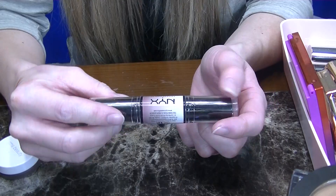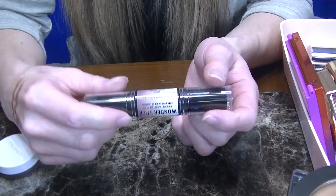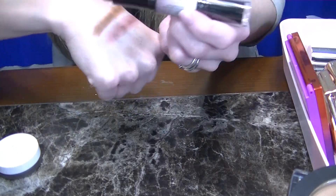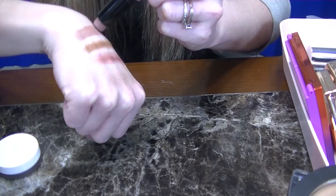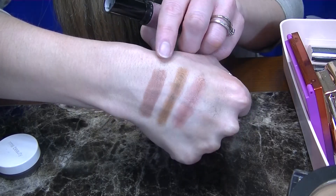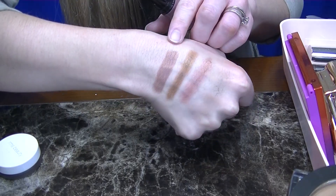This is the NYX Wonder Stick in the shade Light Medium. This is so nostalgic — this was the first contour stick I ever bought. It definitely has a more cool red undertone, but for a drugstore product to have such a great finish — it has a little bit of gray in it — I love this contour stick. I just had to laugh because I've been using this stick for so many years.